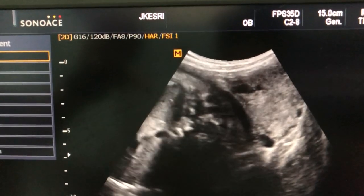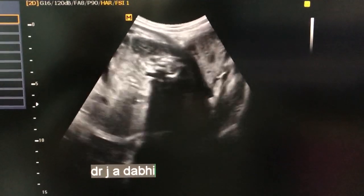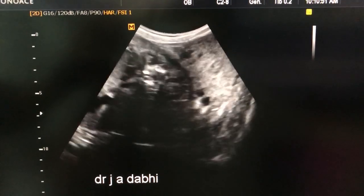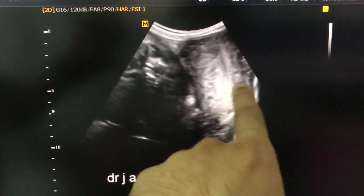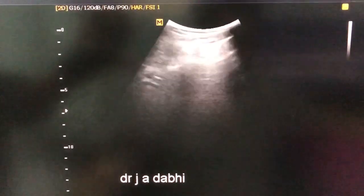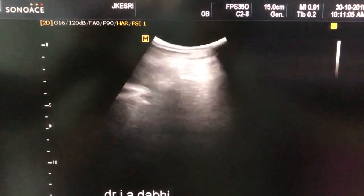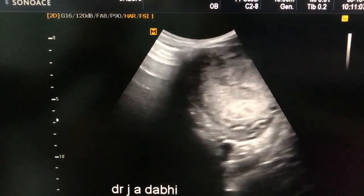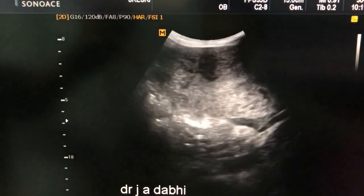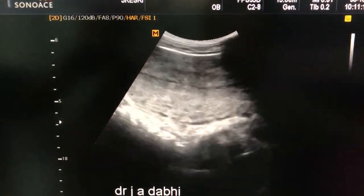This is the right horn of the bicornuate uterus. If we go on tracing upward on the left side of this abdomen, you can see some round mass in the transverse section. And if we rotate it longitudinally, we can see it very clearly here.